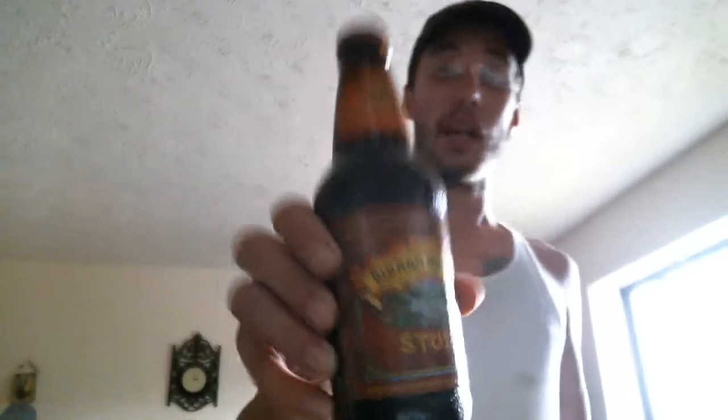Hey, welcome back to Beer Geez Beer Reviews. I am out today, man. Today I'm gonna sit there and go — BAM — Sierra Nevada Stout. I've never had this stout before. I just finally found it not too long ago. Took it out of the refrigerator and left it sit around.